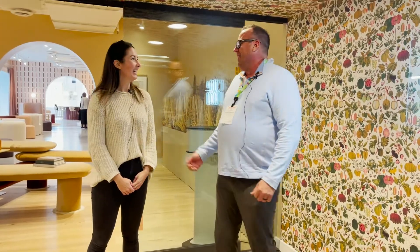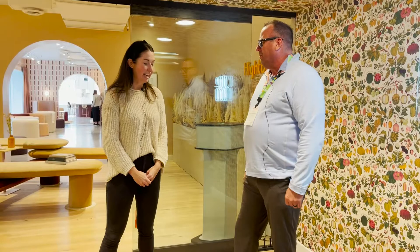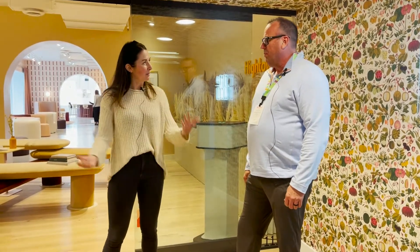Hi, it's Jeff Carlson with My Resource Library visiting with our friends at Hightower. I'm with Jessica Ulring with Hightower. Jessica, thank you for inviting us over. Yeah, absolutely, we're so excited to have you and give you a little tour of our space. Perfect, let's go.